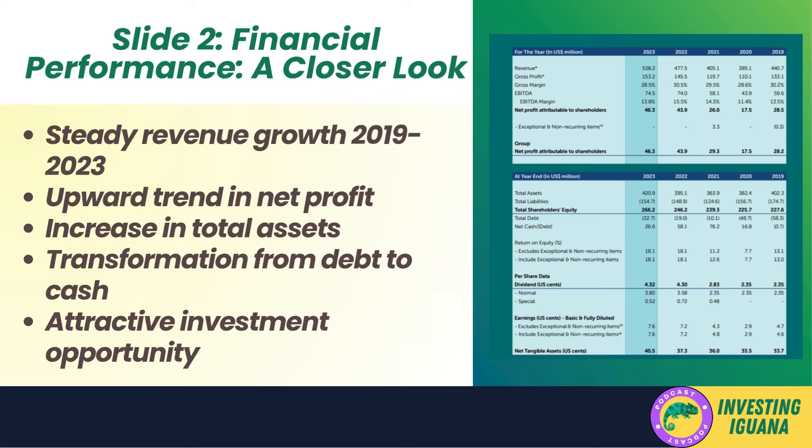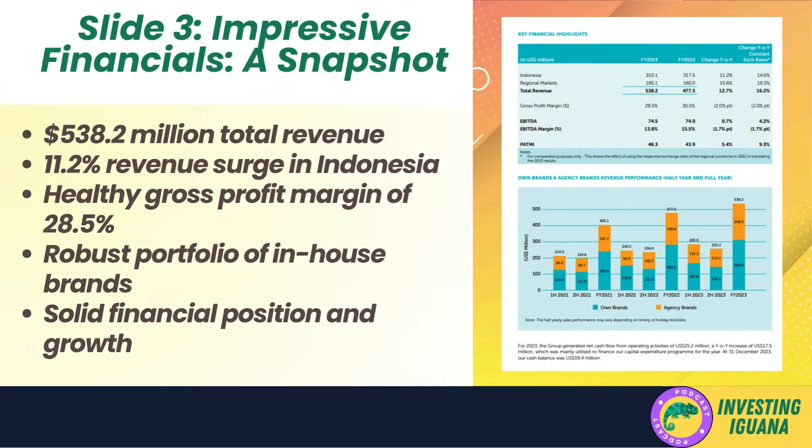Shifting focus to the balance sheet — total assets have been steadily increasing, reaching 420.9 million dollars in 2023, likely a result of reinvesting profits or acquiring new assets. One metric that caught my eye is the net cash/debt position. In 2019 the company had a net debt of 0.7 million dollars, but by 2023 it is projected to have a net cash position of 26.6 million dollars — a transformation indicating the company is generating sufficient cash flow to pay off debts and potentially fund investments or distribute dividends.